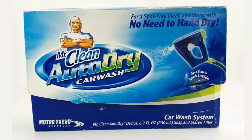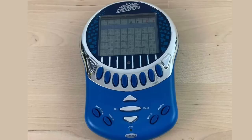Let's look at a couple of the items that I sold here today. This was an item I paid $2 for at the thrift shop — Mr. Clean Auto Dry Car Wash Spot-Free Kit Soap and Starter Filter, new in box. Listed this on eBay about 48 hours ago and it sold for $37.95 shipped. Picked this up at the thrift store for $1.99 — took four days to sell on eBay. It's a Radica Free Cell Solitaire Electronic Handheld Big Screen — game tested and works. This sold for $18.95 shipped.